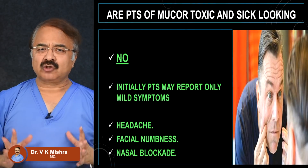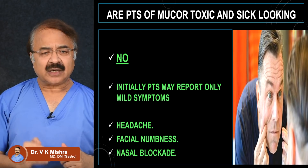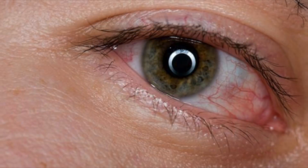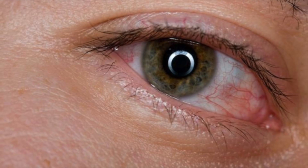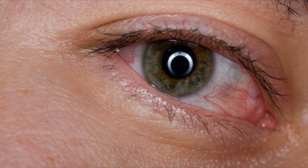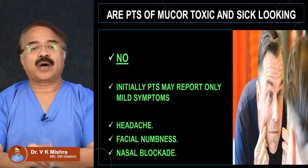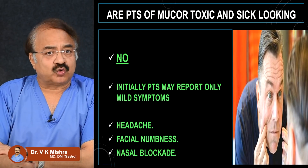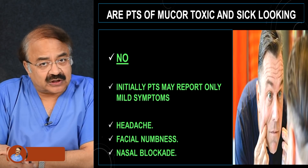An important point: if you actually have black fungus, you may not appear very toxic or very ill. The initially presenting symptoms are very mild — a slight headache, a little facial numbness, occasional nasal blockage. In the early phase you do not look very toxic or sick.